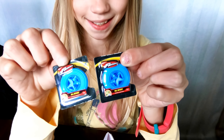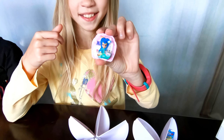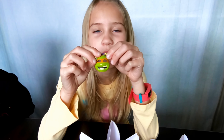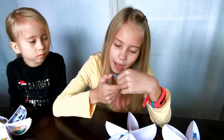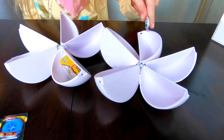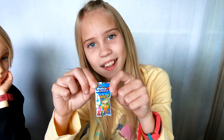Let me show you what we got from another ball. I got another figure, two frisbees, another Shine figure, and another Teenage Mutant Ninja Turtles mask. I also got a Dora the Explorer backpack!